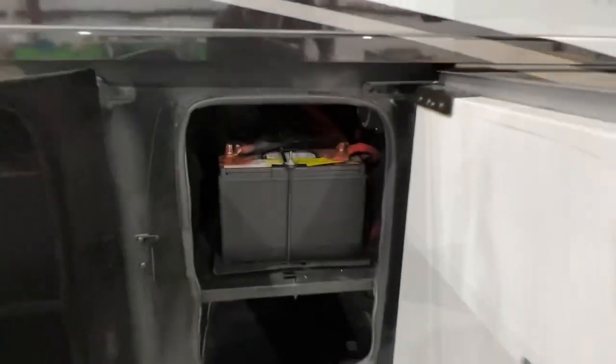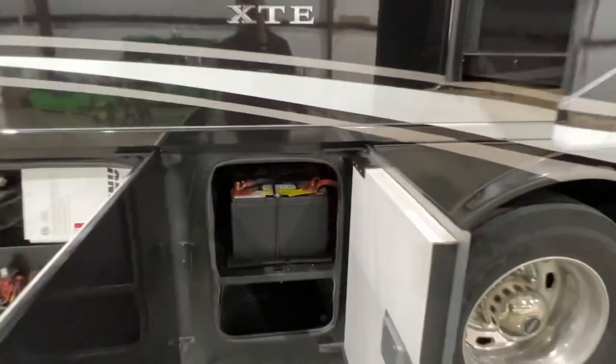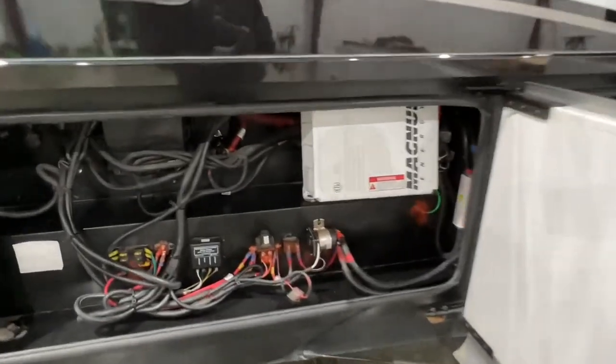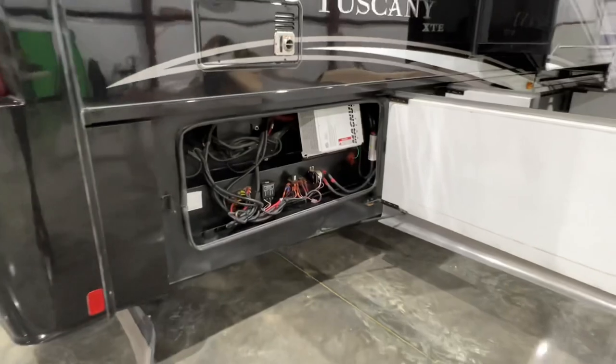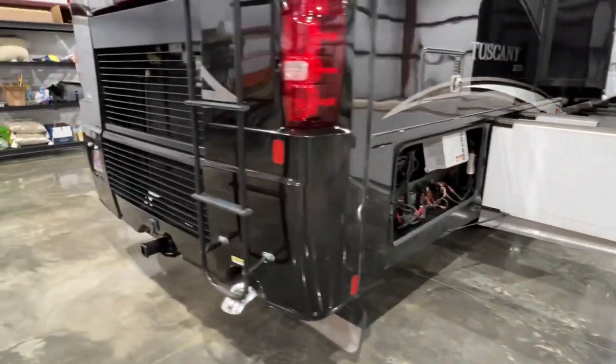There's your chassis batteries for the engine — two of them. There's your 2,000-watt inverter. That runs the refrigerator, all your outlets, TVs, and things like that.